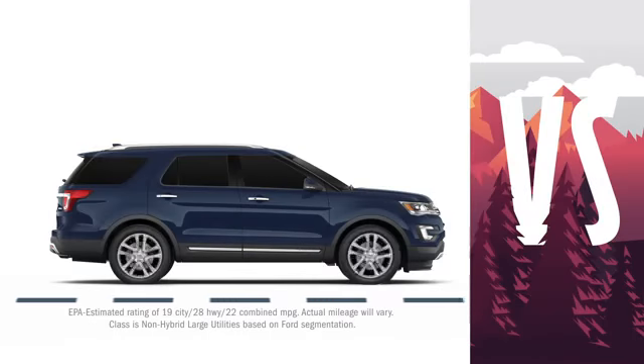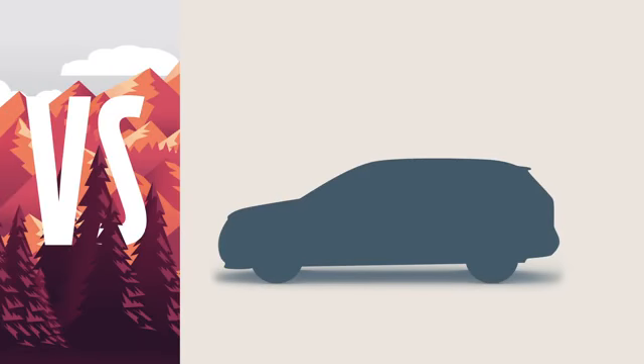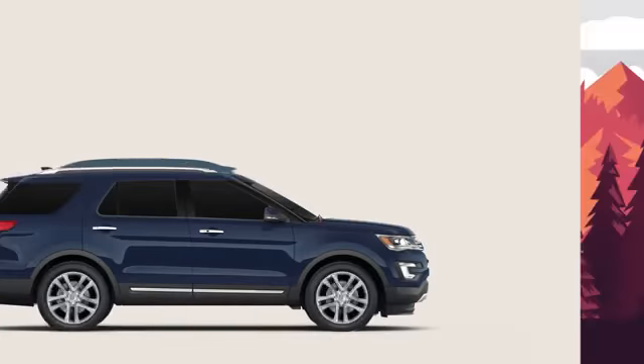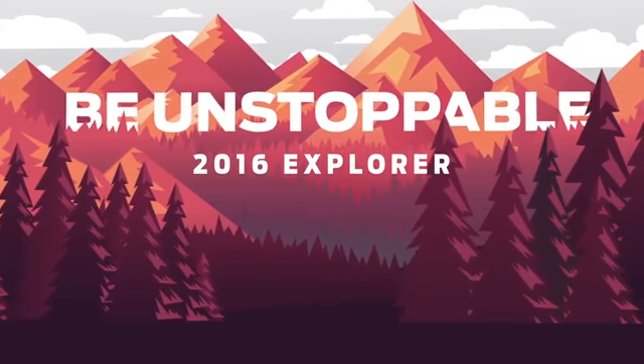And with the powerful 2.3 liter EcoBoost engine with class-leading highway fuel economy rating, nothing will hold you back from your next great adventure. Traverse can't say the same. While there are many ways to go, there's only one way for you to be unstoppable. Ford Explorer.